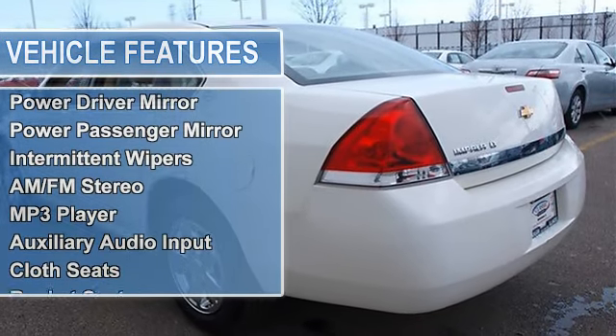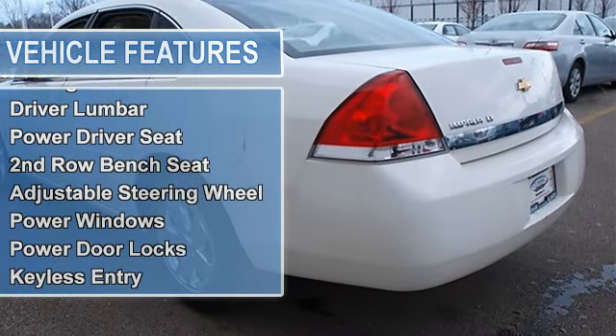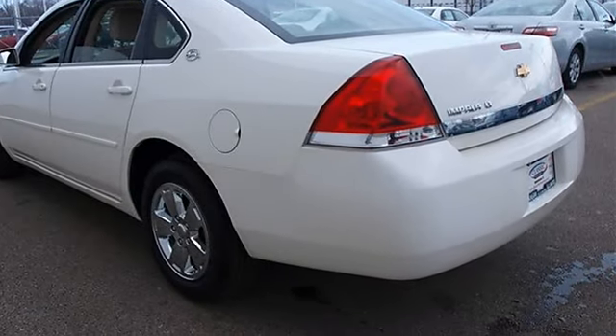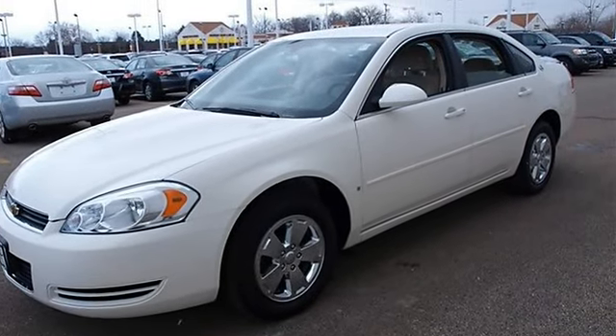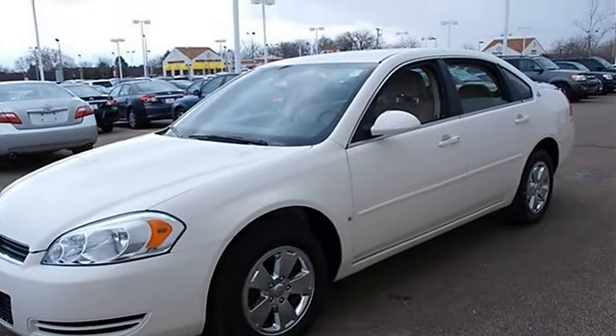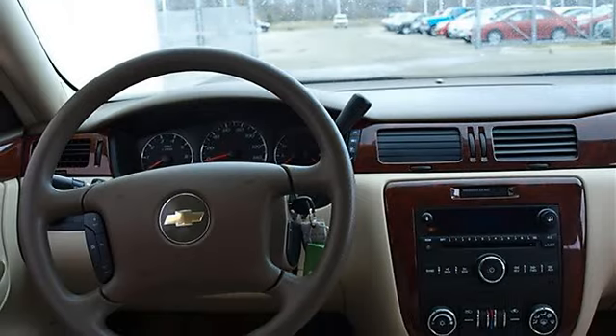Auto-on and auto-off headlights, daytime running lights, power driver mirror, power passenger mirror, intermittent wipers, AM/FM stereo, MP3, auxiliary audio input, cloth bucket seats, front and rear floor mats, and wood grain interior trim.